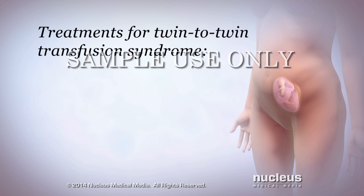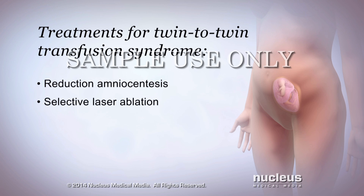Treatment options for twin-to-twin transfusion syndrome include reduction amniocentesis, selective laser ablation, or selective cord coagulation.